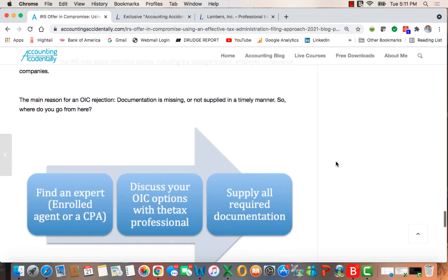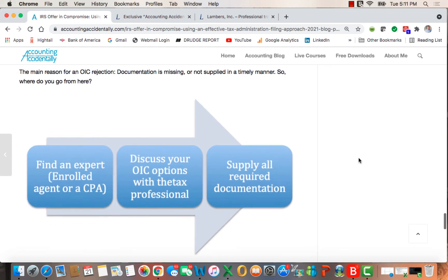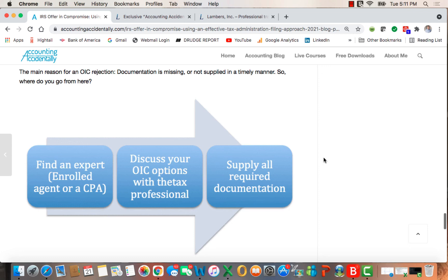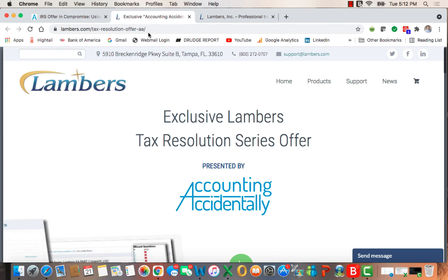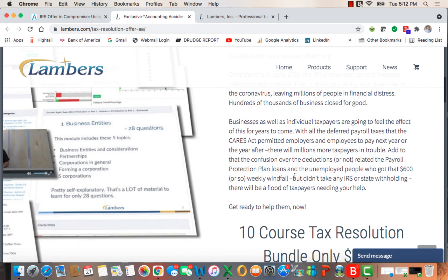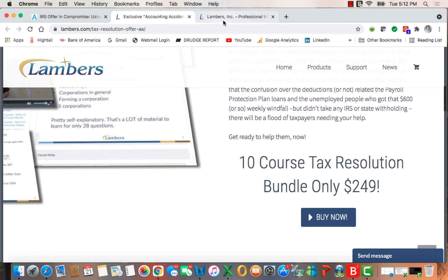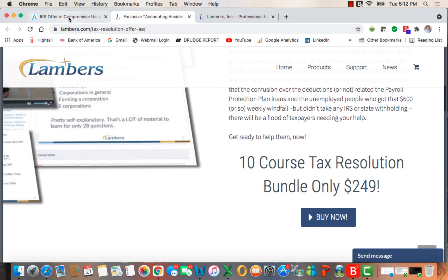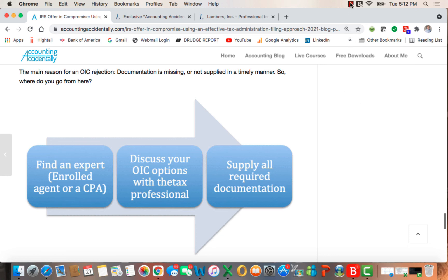Why are OICs rejected? Documentation is missing or not supplied in a timely manner. So where do you go from here? Find an expert — an enrolled agent or a CPA — discuss your options with the tax professional, and supply all required documentation. Keep in mind that you can click in the article and find the tax resolution series for a discounted fee if you need continuing education on tax resolution. Lambers also has a variety of online training for enrolled agents. Thanks for watching and we'll see you next time.